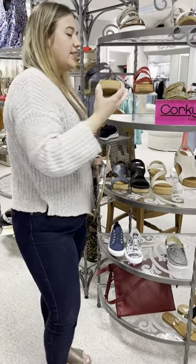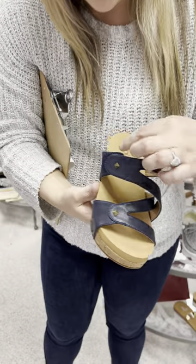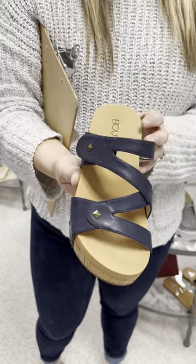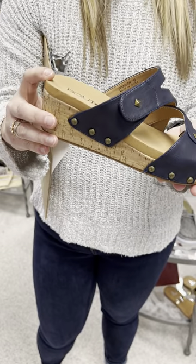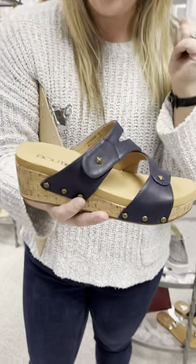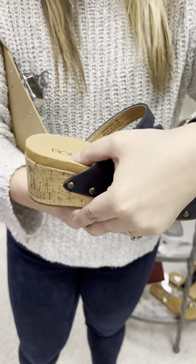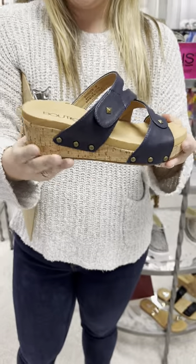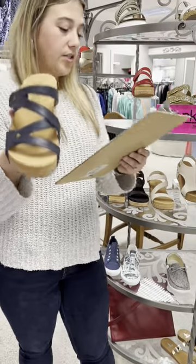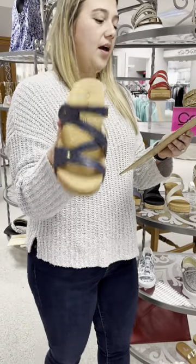This next one is called Wander, and this is in navy. It does have gold studding, and it has velcro on the strap right here. Then it has this great cushioned foam bottom, so they're super comfortable — you can wear them all day. This is a little bit lower of a wedge, and I love how they did the studding. Wander in navy is priced at $66. I have a six through a ten, one in each size.